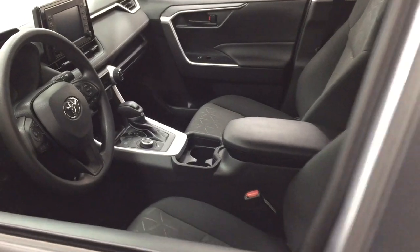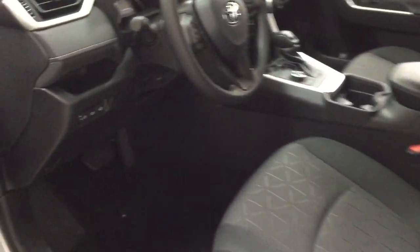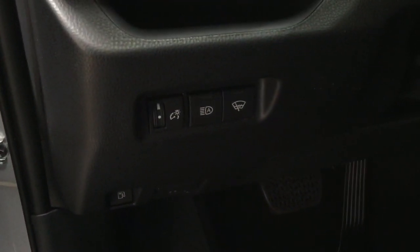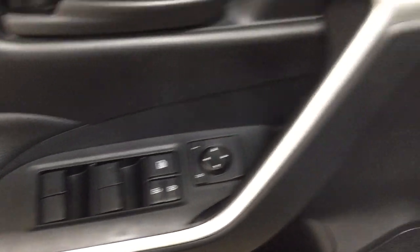Taking a closer look at the front dash as well as the front seats, you have your black interior. Over on the left-hand side you're going to see your automatic high beams as well as your window wiper de-icer. On the inside of the driver's side door, you have your mirror controls, window locks, power locks, and window controls.